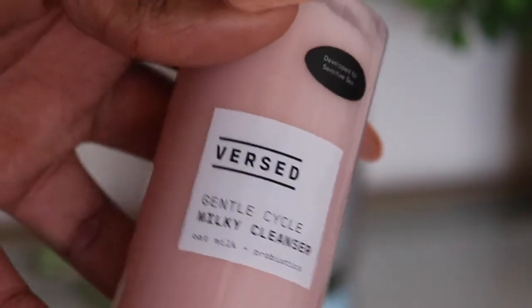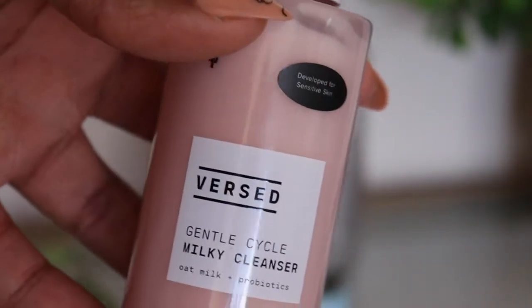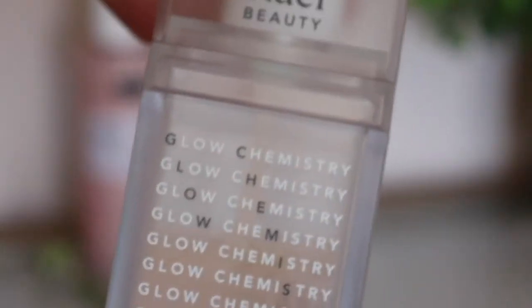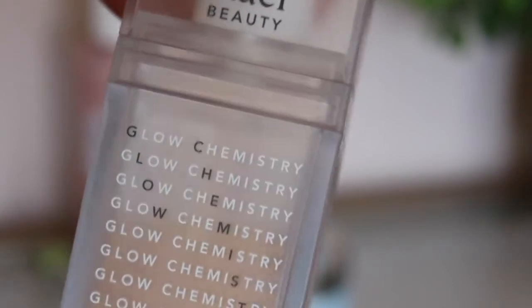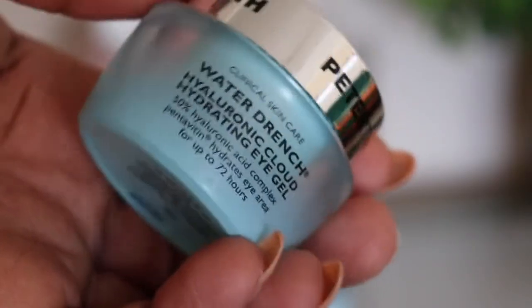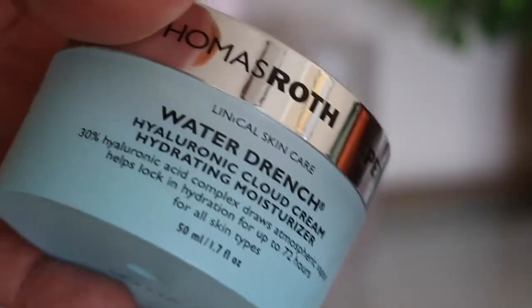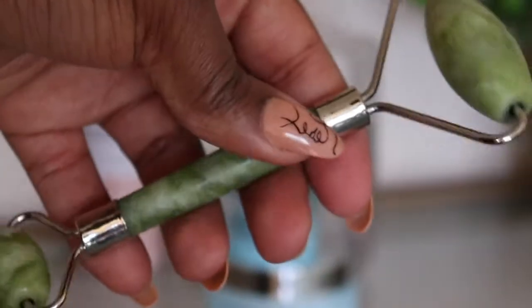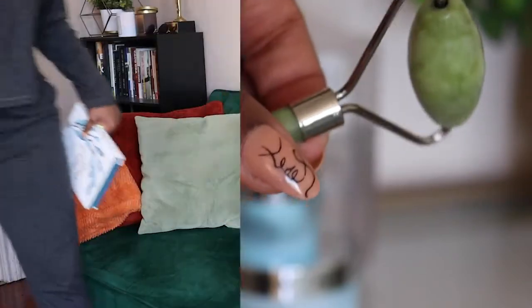I use Versed's new gentle milky cleanser — pretty good — then the Watermelon Glow Pixi toner, Rielle Beauty Glow Chemistry serum, an eye cream from Peter Thomas Roth, and the Water Drench moisturizer — so good, I just ran out. Then I like to finish with a jade roller just to help de-puff my face.